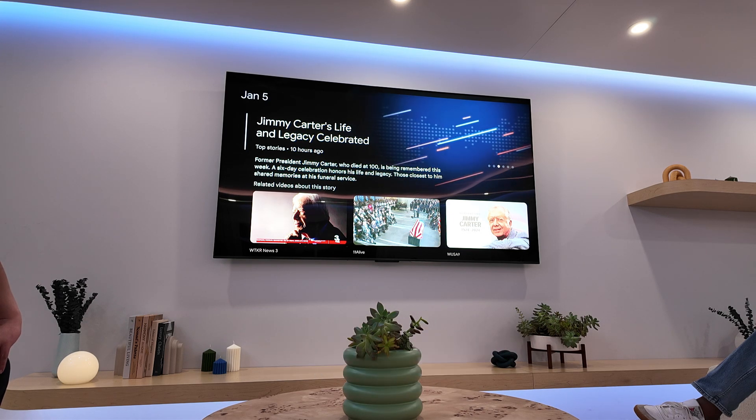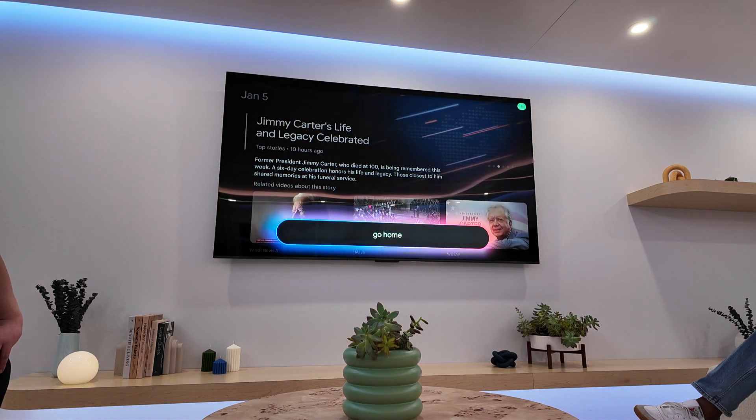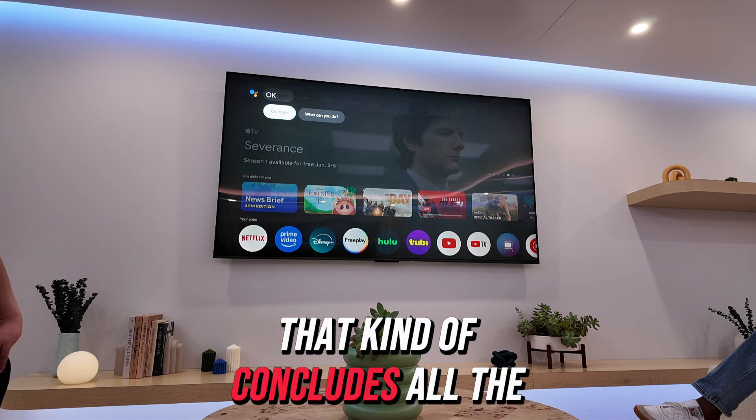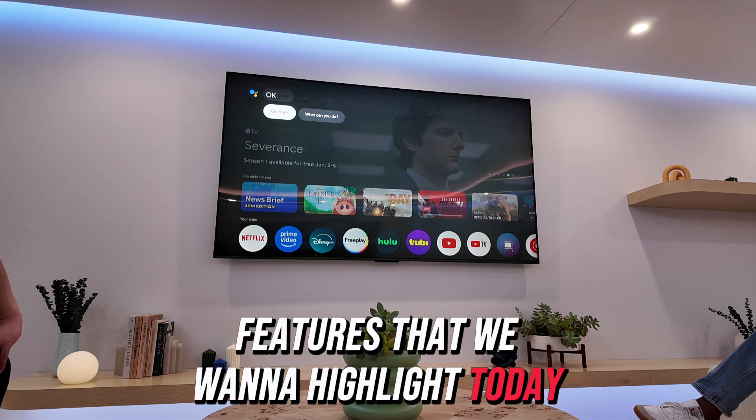Hey Google, go home. Alright, that concludes all the features that we wanted to highlight today.